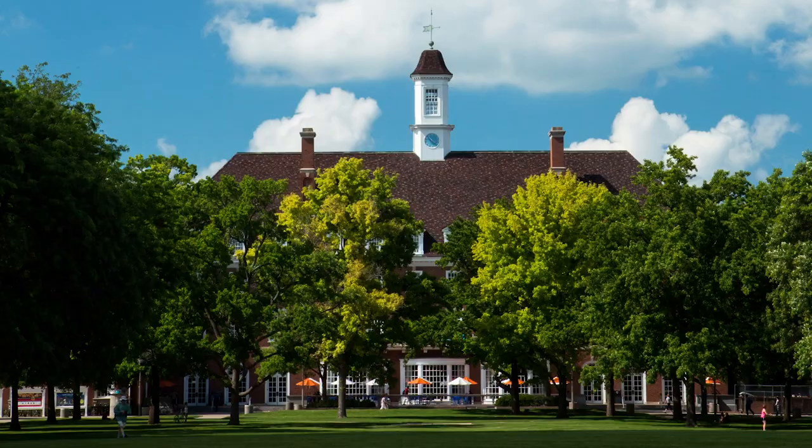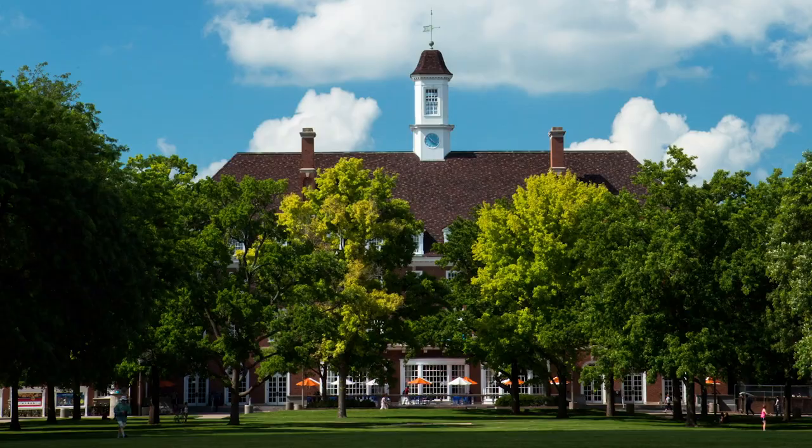Simply put, the Illini Union is where it's at for students. Make sure to check it out when you tour the University of Illinois.